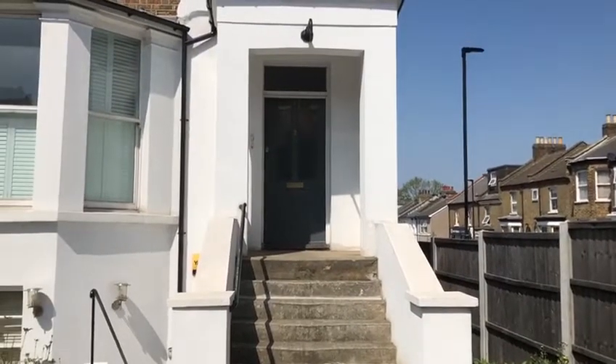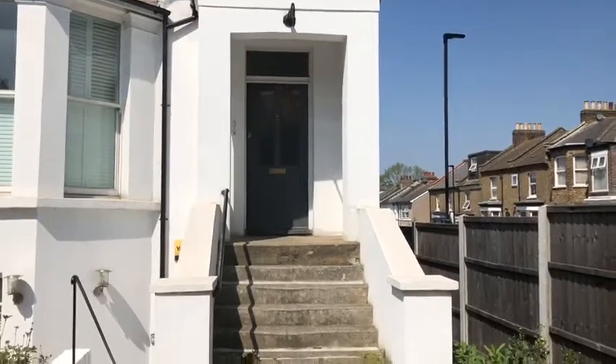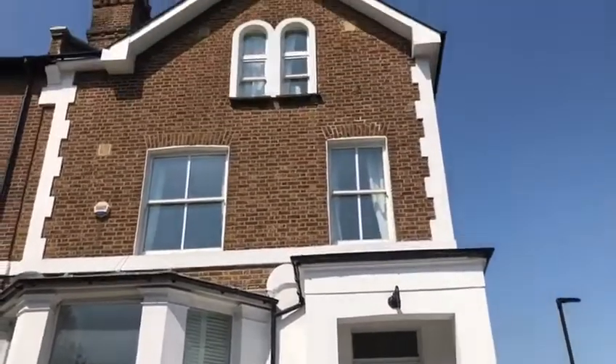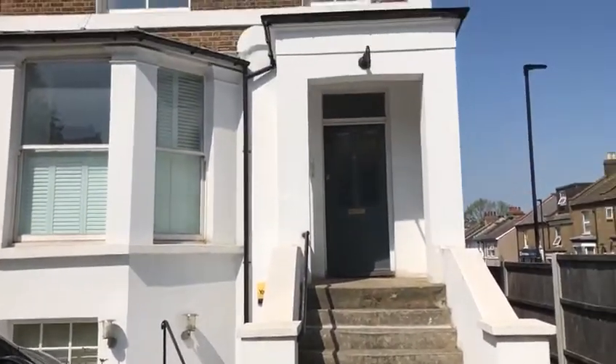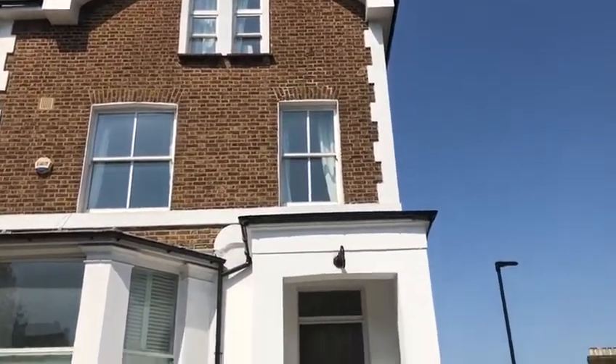Hello, this is a video tour for Flat 2A, 27 Gypsy Road. This is the outside of the property — the whole property here. The building is shared between three flats: we've got the basement flat, the ground floor, and then Flat 2A is over the first and second floor.